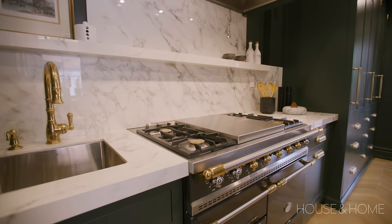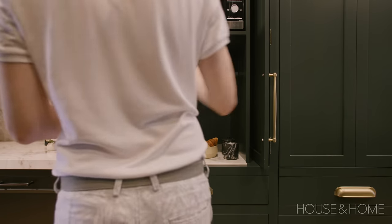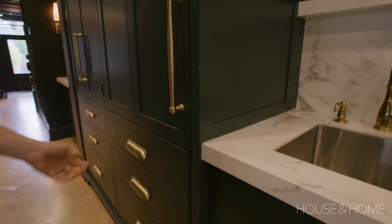I have a real passion for English-inspired framed kitchens as well as built-in concealed everything — I'm not a fan of seeing fridges or dishwashers; I like to hide bar fridges as well.